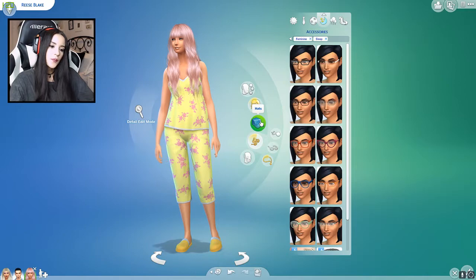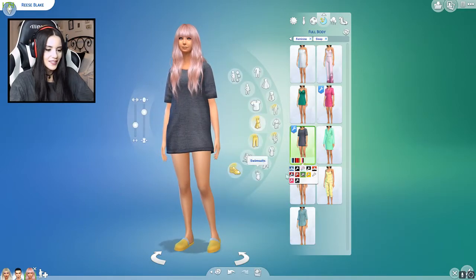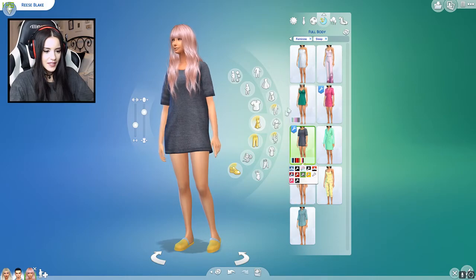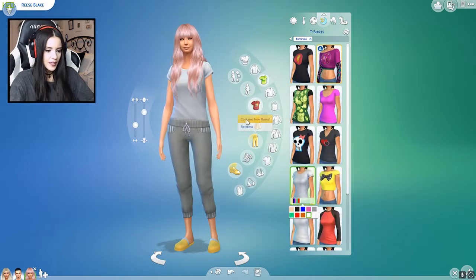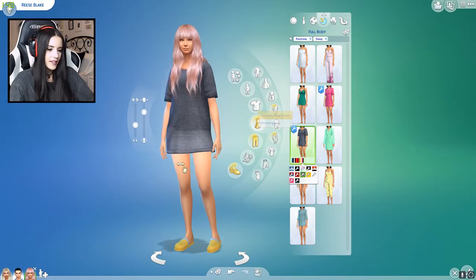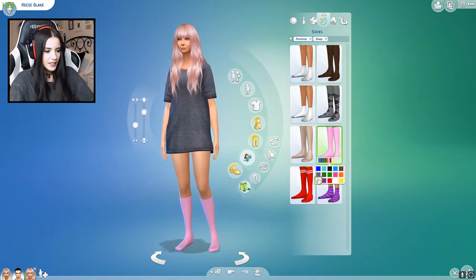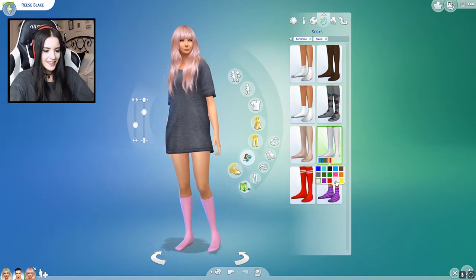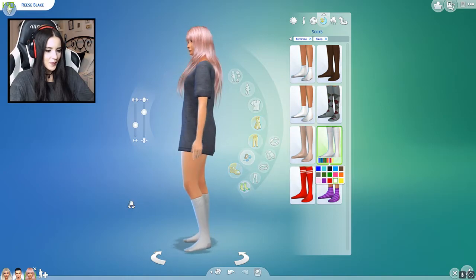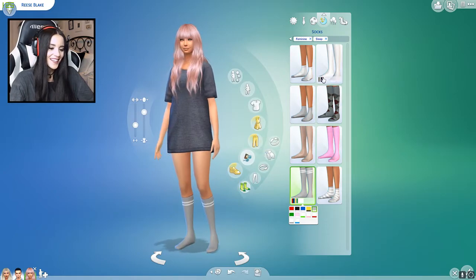Let's move on to sleepwear. It could just be like an oversized t-shirt — I actually think that's really cute. I'm going to take a look at what else they have first. You know what, I'm going to go back to the oversized shirt. I think I did it in gray — yeah, that looks cute. Maybe give her some little socks like this. I think that's pretty fun. I kind of like that.